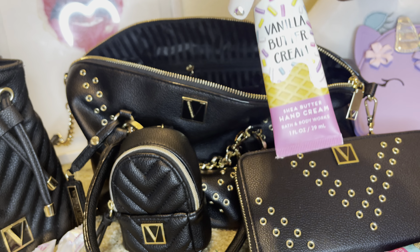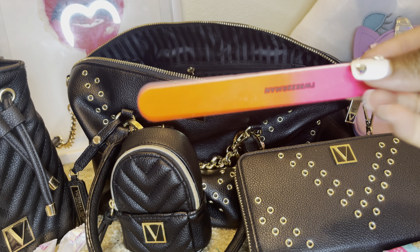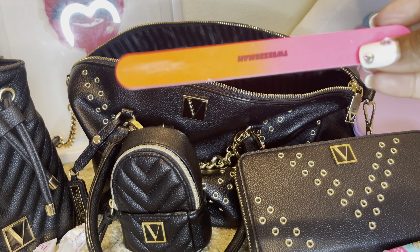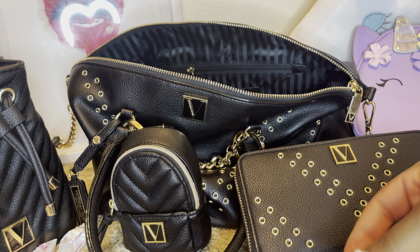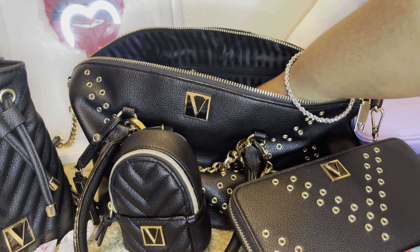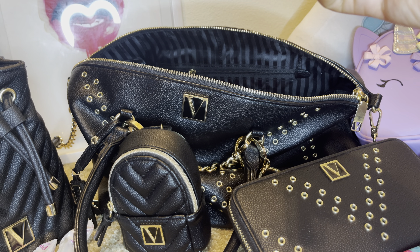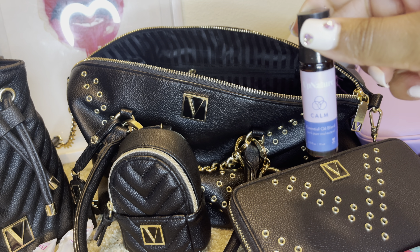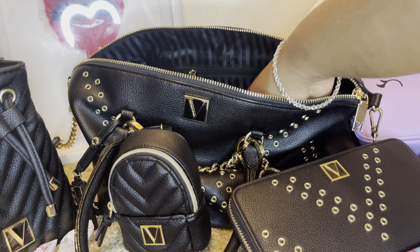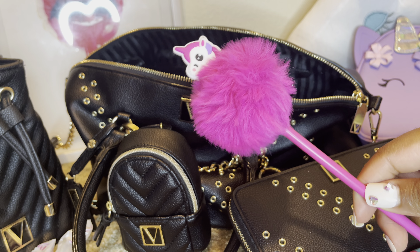I have my vanilla buttercream hand cream, a nail file that's ombre pink and orange by Tweezerman, my calm essential oil blend — I definitely used this at work last week — and this unicorn pen that my dad got me.